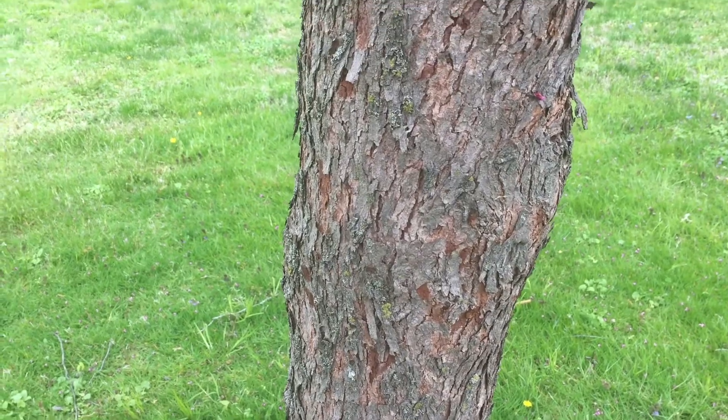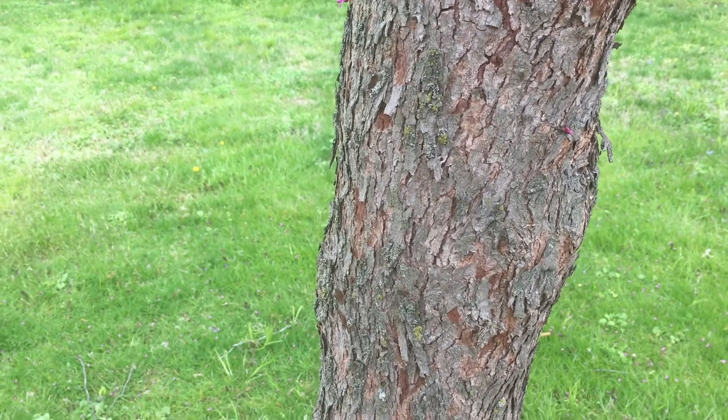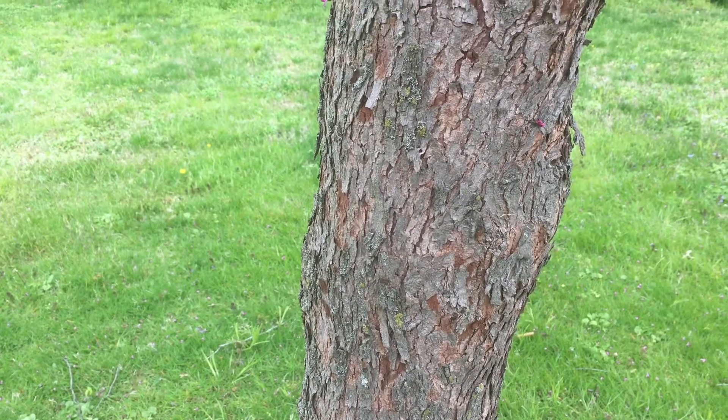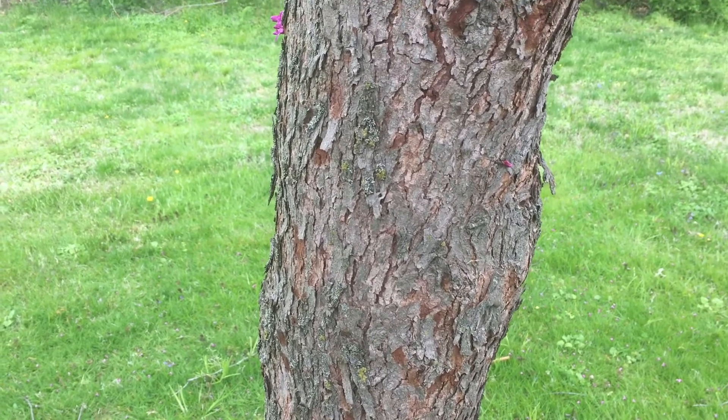Here's a close-up view of the eastern redbud bark. This particular specimen is pretty mature — it's been here for a while. When this tree gets established, the bark gets pretty scaly like this and starts to flake off. You'll actually see some orange and red undertones in the bark there.